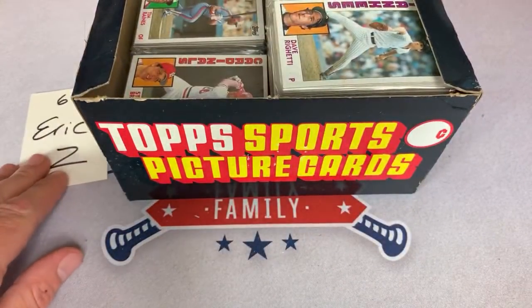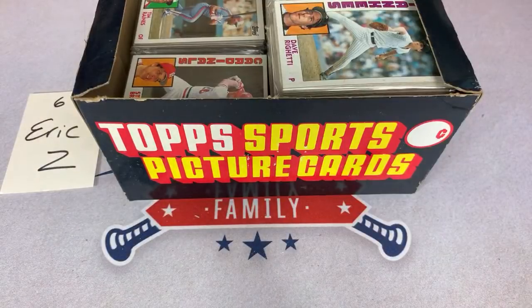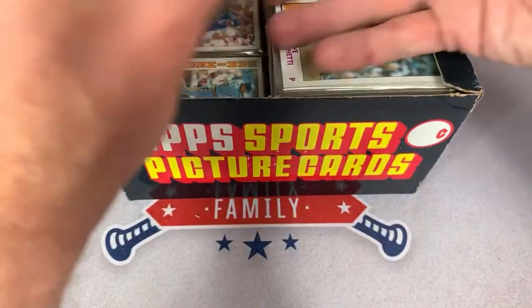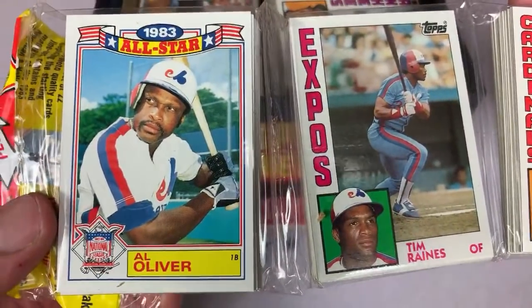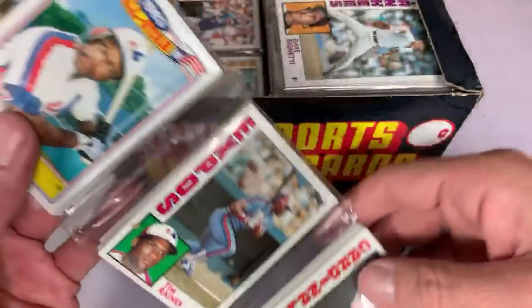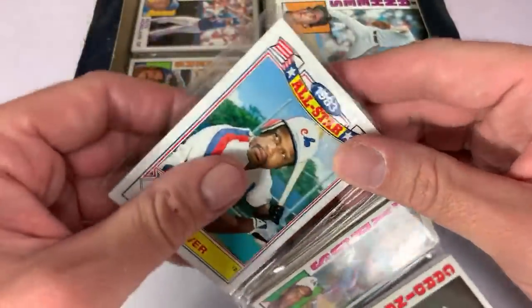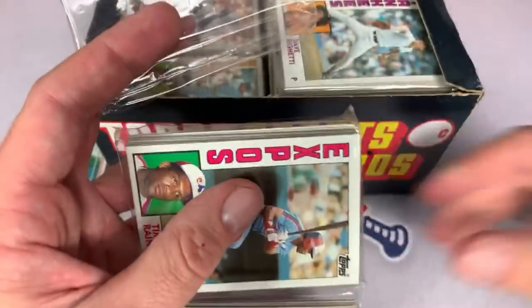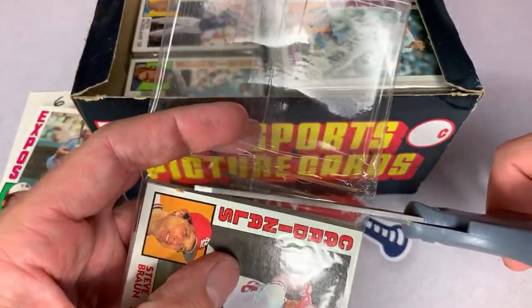Eric Zee is up right now. Dante says thank you for posting videos during this crazy time. Robert H. is here — best of luck to you later on in your pack. Eric Zee's got Al Oliver, who was a great player and probably should have gotten more Hall of Fame consideration. Tim Raines and Steve Braun. Let's carefully open up all three of these. What if the Mattingly is on the back of the pack? Good point — I guess I should flip that over. If the pack person from Patreon is here and wants me to keep it sealed, I will do so, and I will start looking at the backs of the packs.